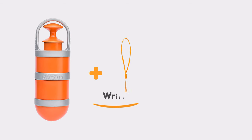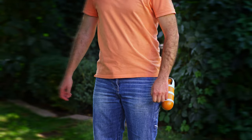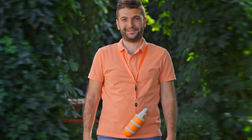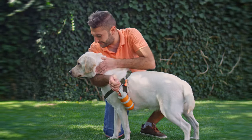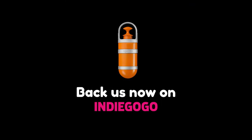For our Indiegogo backers, we will include a wrist strap and multi-functional lanyard with a latch to use Pupsel in many different ways. We will also include 200 biodegradable bags to help save our planet. Unpoop your dog walks — back Pupsel now!